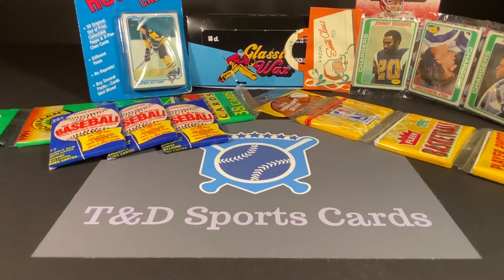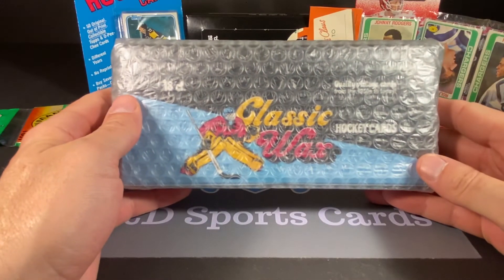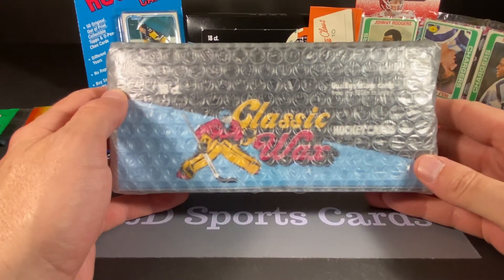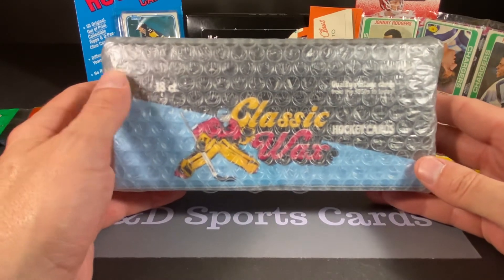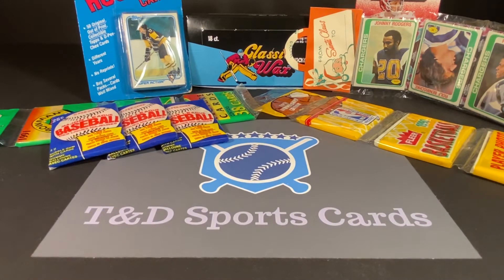We do have a bunch of prizes. The giveaway today is just going to be for the box — the unopened box of Classic Wax Hockey. You get 18 packs in here and it's a mix of cards from the 50s all the way up to pretty close to the present time. We did open one of these on the channel a few months back and it was a really, really awesome product. We did a couple of other sports too — basketball and football — and it's been a lot of fun, a lot of good stuff in there.